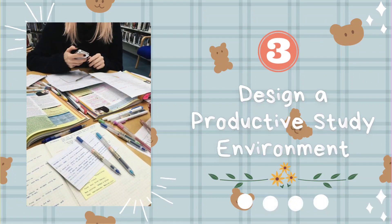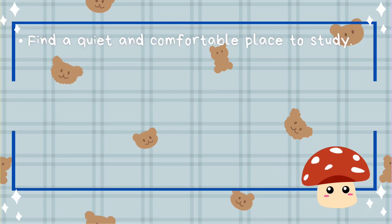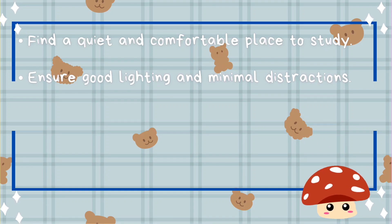Tip number three: design a productive study environment. Find a quiet and comfortable place to study. Ensure good lighting and minimal distractions.